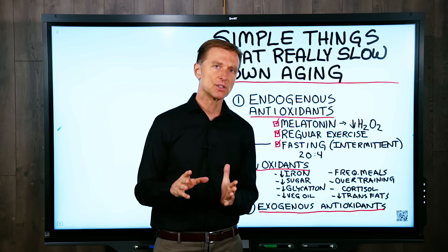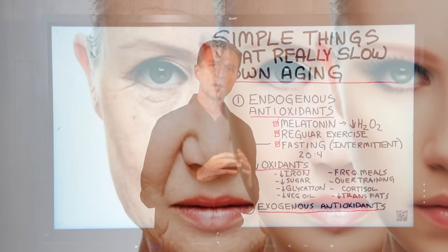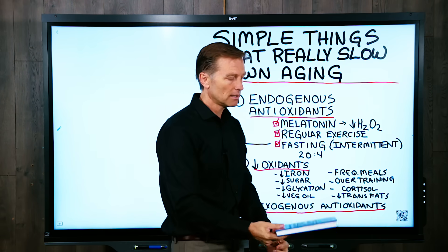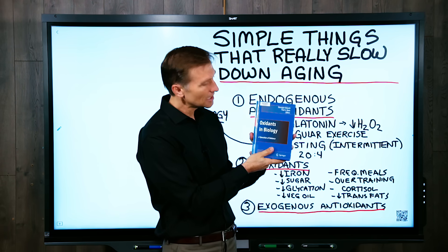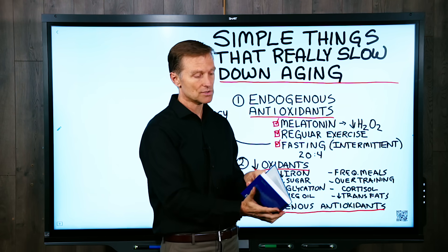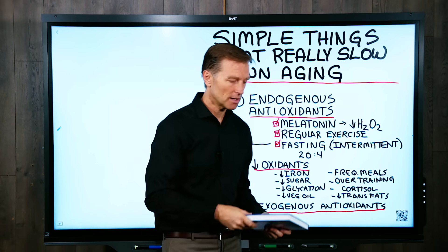In this video, I want to show you some simple things you can do to slow down the aging process. Some of the information I'm going to talk about is out of this book right here. It's called Oxidants in Biology. It's a fascinating read — you need a medical dictionary to get through it because there's a lot of biochemistry, but there are some gold nuggets in this book.